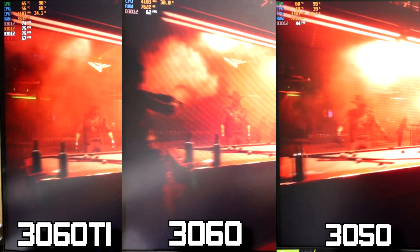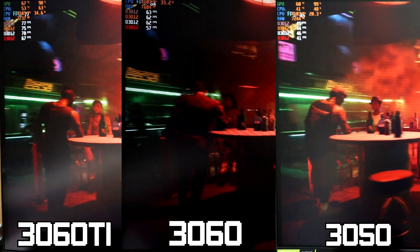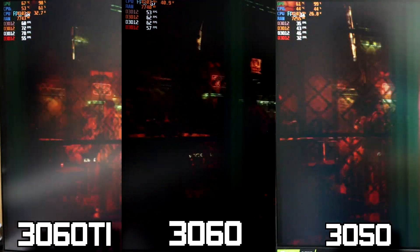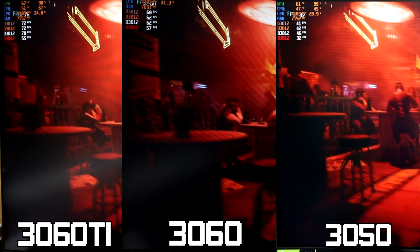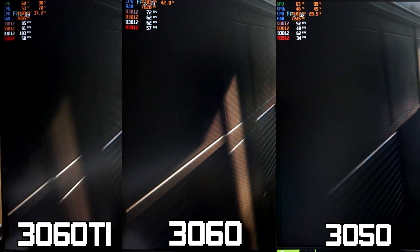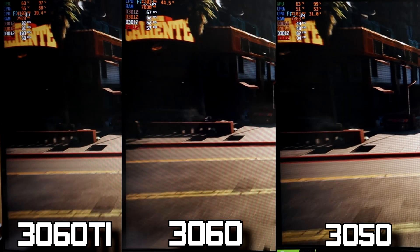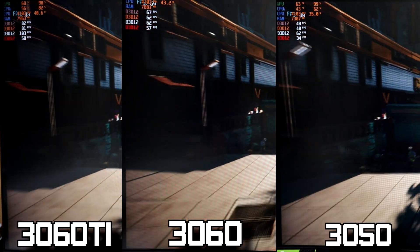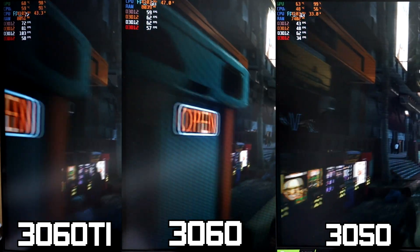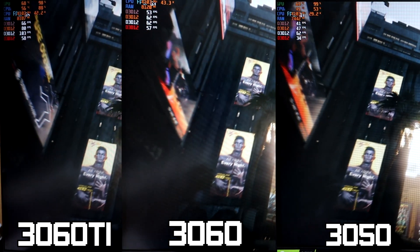Moving on, we have Cyberpunk 2077. This benchmark is set to ultra, and once again the 3050 and 3060 are being pretty easily handled. But looking over at the 3060 Ti, things look really great up until we start going through the crowded city, where we see a pretty big CPU spike with the 12100F sitting at about 90% usage. That being said, it is still keeping the GPU at a solid 98% usage, which is pretty great.